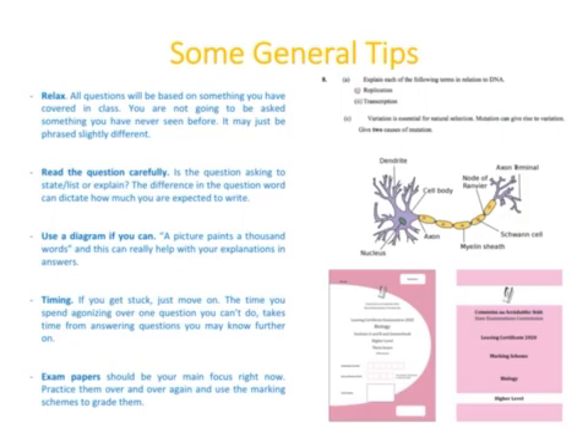For timing, if you get stuck on a question just move on — time spent agonizing over one you can't do takes time away from questions you can answer. Skip it, come back, and if in doubt give a guess. Exam papers are your main focus, so practice them over and over, use the marking schemes to grade yourself, and use the exam revision website which has both past papers and mock questions. Best of luck with your study — all the work you've put in over the last two years will pay off.